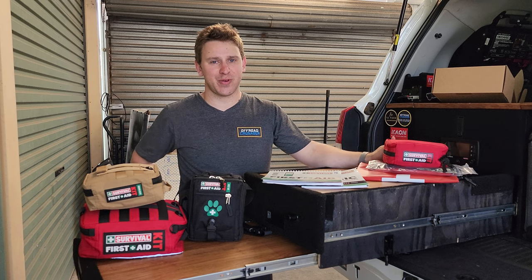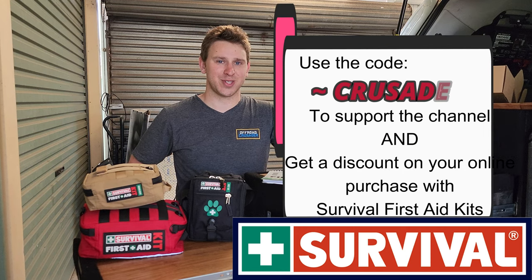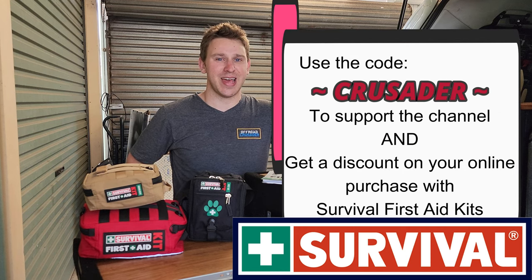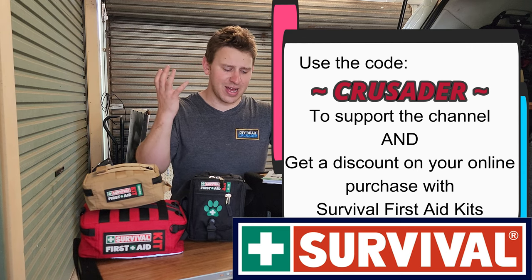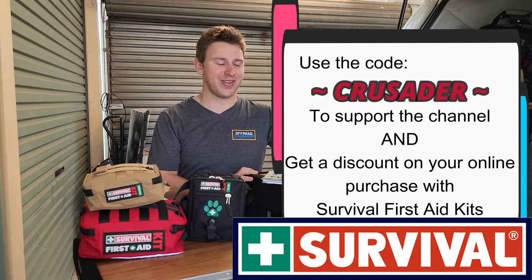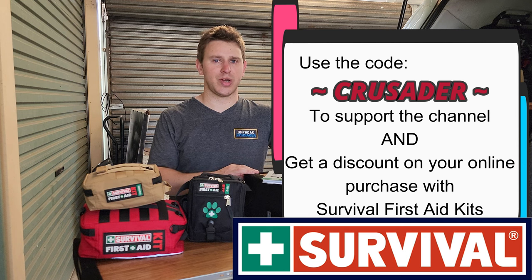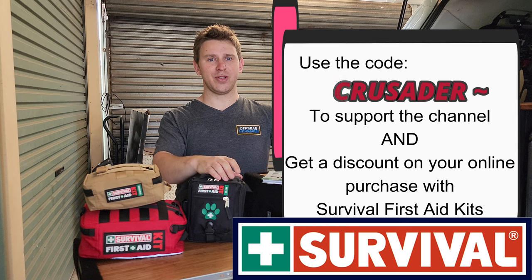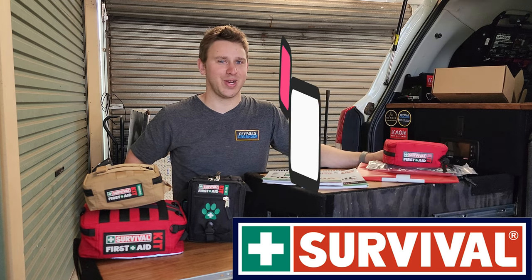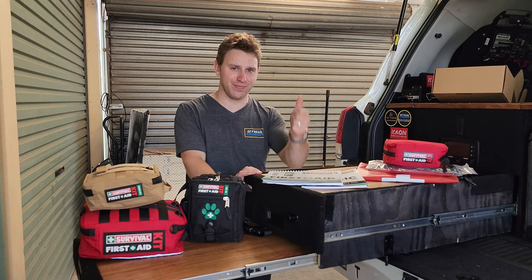There you have it — a whole bunch of cool stuff from Survival Emergency Solutions. A very big thank you to Mike and the team for coming on board to support Off-Road Crusader. I'm really looking forward to bringing out some awesome first aid videos and educational content in 2023, going through a bunch of emergency situations off-road and off-grid using this gear. Thanks a lot guys, we'll catch you in the next episode of Off-Road Crusader.